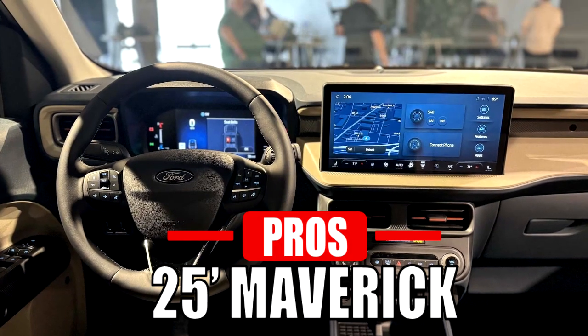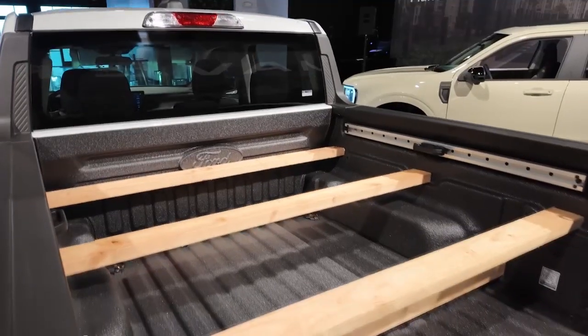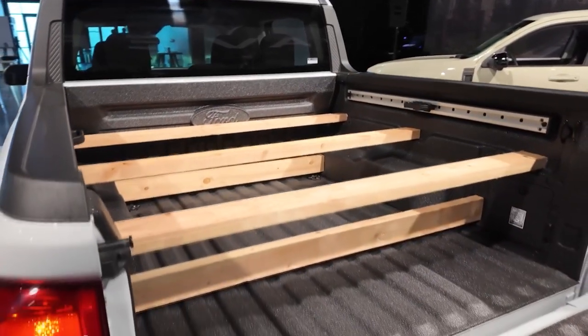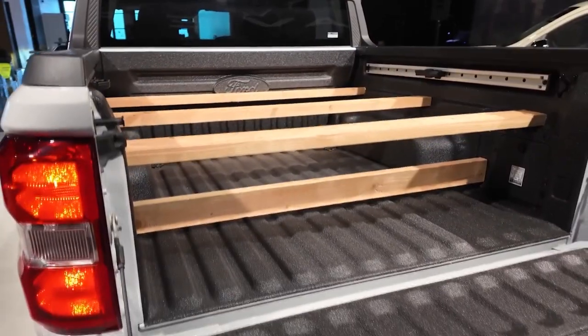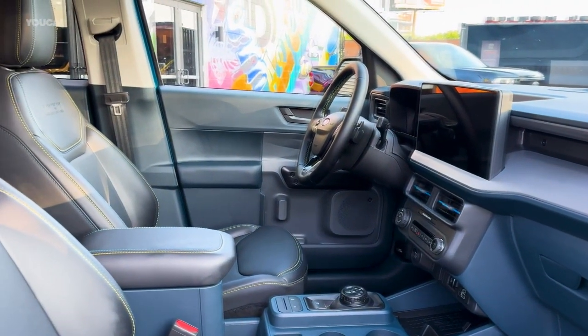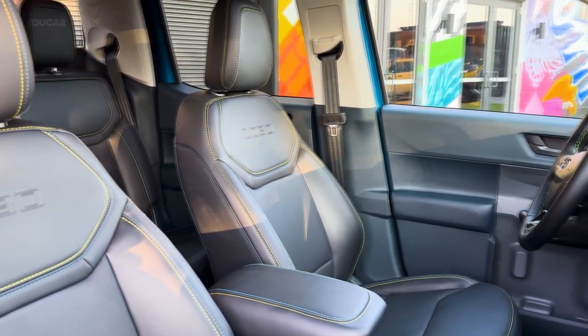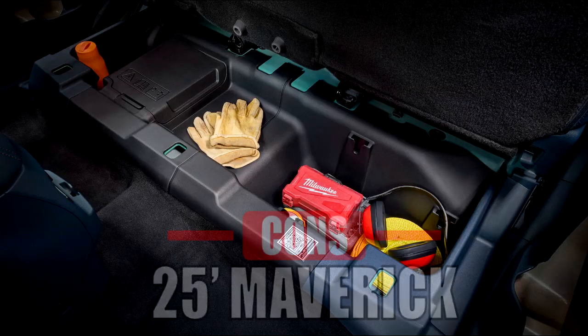The 2025 Maverick also has great aspects. Its innovative flex-bed design allows for customizable configurations with multiple tie-down points. Unlike the Santa Cruz, it comes with a more capable off-road trim. Standard Ford Copilot 360 also offers a suite of driver assistance features, which may not be as comprehensive in the base Santa Cruz model.